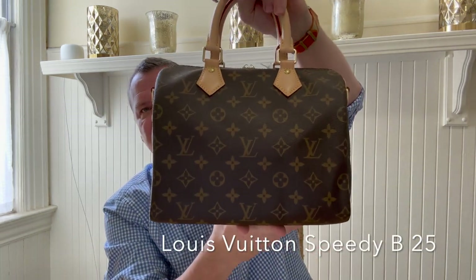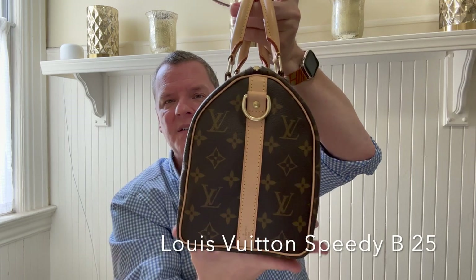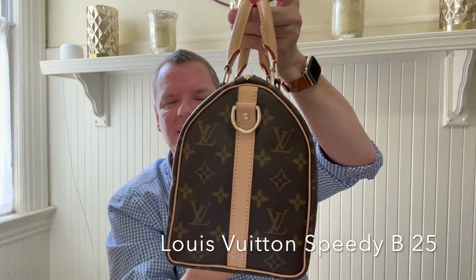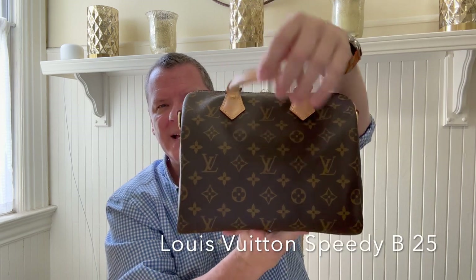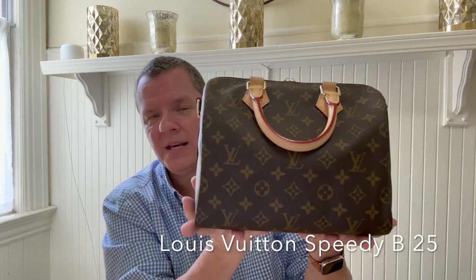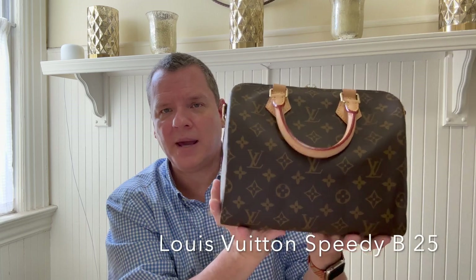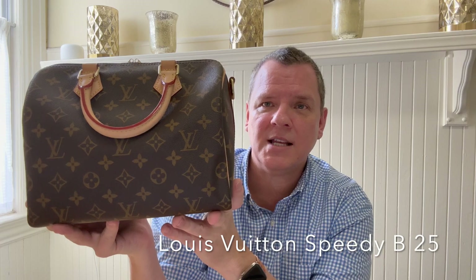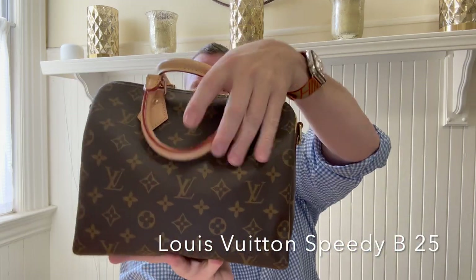It is small enough to use every day. And because of the design of it, it holds a ton of stuff. Just a little lesson for those of you that might not know — this was basically created at Audrey Hepburn's request. She loved the keepalls, the big travel duffel bags, and she requested that Louis Vuitton make her a smaller version she could use every day. And that's how the Speedy was born.